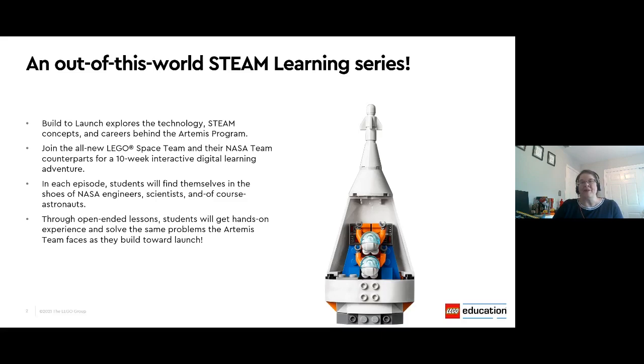Build to Launch is a 10-week interactive digital learning adventure to explore technology, STEAM concepts, and even careers behind the Artemis program. With each episode, students will find themselves in the roles of NASA engineers, scientists, or even astronauts, and they'll be encouraged to think in innovative ways to solve similar problems the Artemis team faces as they build toward launch this fall. The open-ended lessons will allow students to showcase their design engineering skills and STEAM practices to solve those real problems.